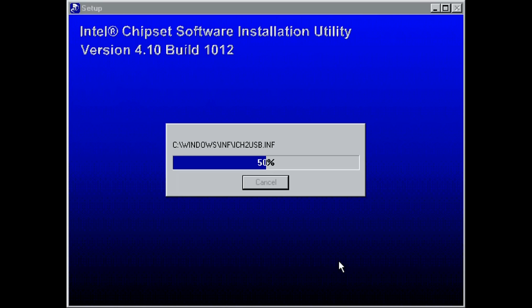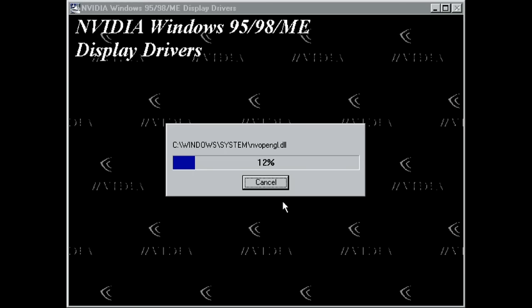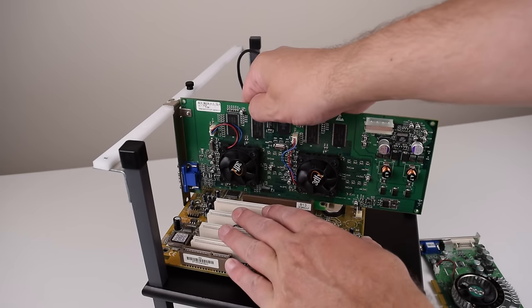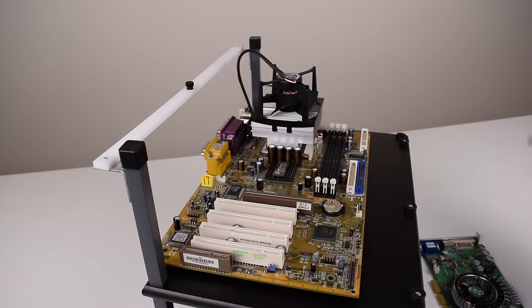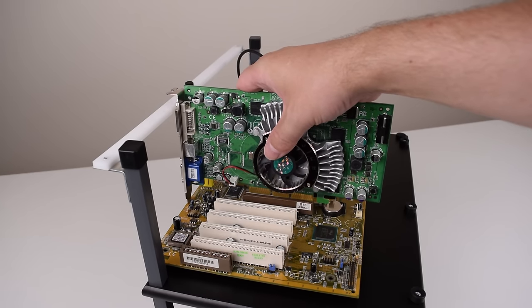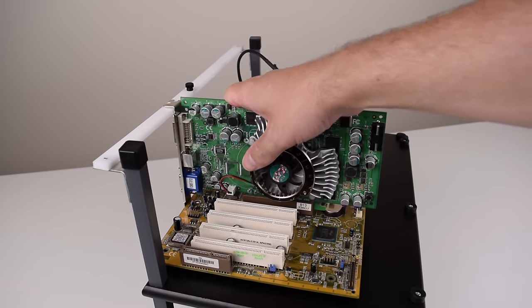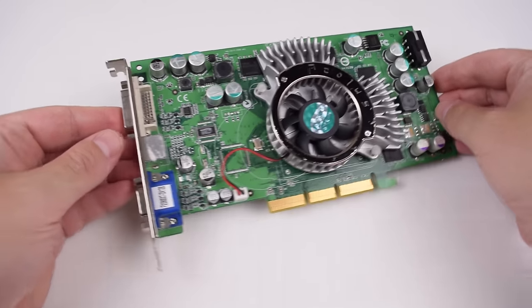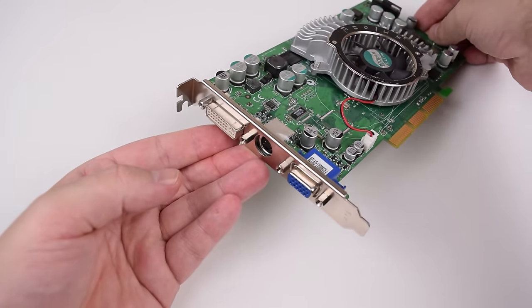We're running Windows 98 with Intel chipset drivers, Nvidia and Yamaha drivers, and DirectX 8. To make sure the benchmark results are usable, we need to ensure we aren't GPU-limited by our graphics card, so we're going with a very fast video card — the GeForce FX 5900 XT, a pretty high-end video card that works great with Windows 98.